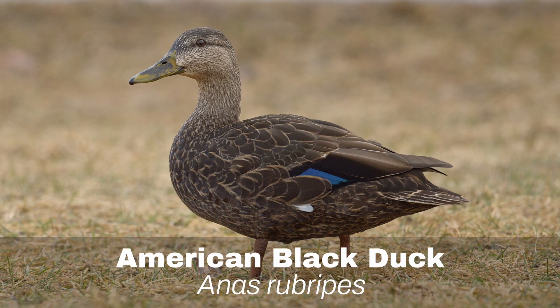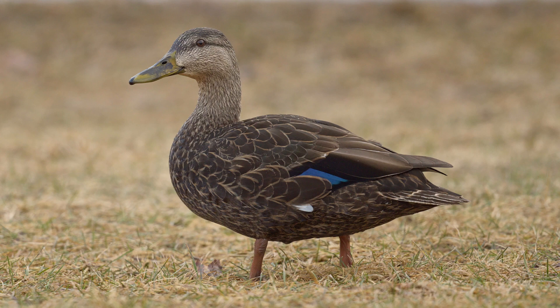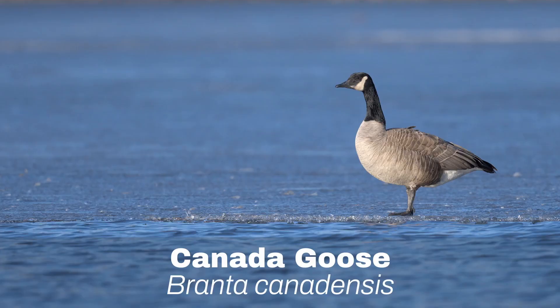Number 6: American Black Duck. The American Black Duck is similar to the Mallard, but the male does not have the Mallard's distinctive breeding plumage. Check out Mallard vs. American Black Duck to make sure you've identified the right one.